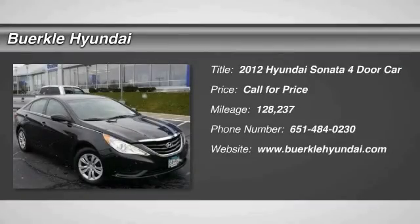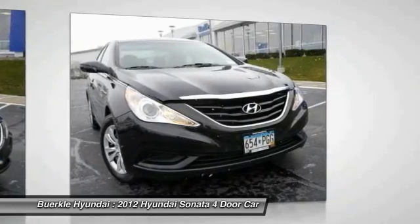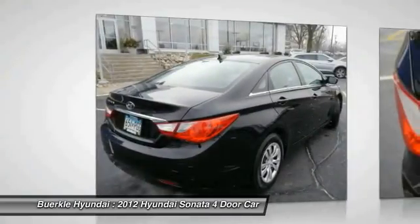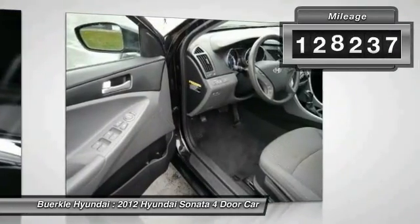The 2012 Sonata. The Sonata has a long list of technologically advanced interior features and options that make driving safer, more convenient and much more fun. Don't forget the exterior corrosion protection — a 14-step roto-dip system that provides unmatched protection for your Sonata. This vehicle has less than 130,000 miles.